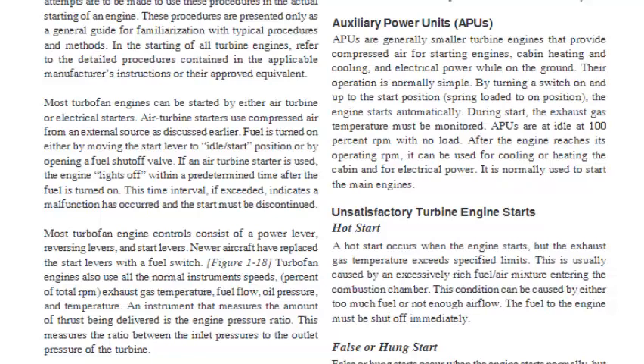Auxiliary Power Units (APUs): APUs are generally smaller turbine engines that provide compressed air for starting engines, cabin heating and cooling, and electrical power while on the ground. Their operation is normally simple — by turning a switch on and up to the start position (spring loaded to the on position), the engine starts automatically. During start, the exhaust gas temperature must be monitored. APUs idle at 100% RPM with no load. After the engine reaches its operating RPM, it can be used for cooling or heating the cabin, for electrical power, and to start the main engines.